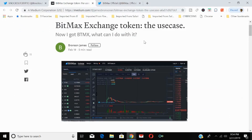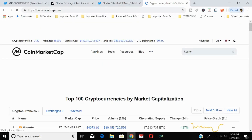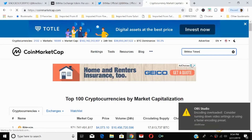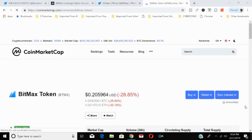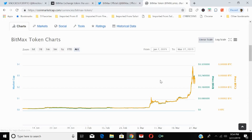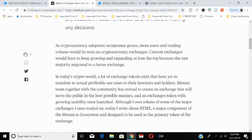The BitMax exchange token — ticker BTMX — what can you do with it? Let's check out the price on CoinMarketCap right now. BTMX is currently at 20 cents, down 28%. It has had a nice run-up recently. Let's break down the use cases for the BitMax token.